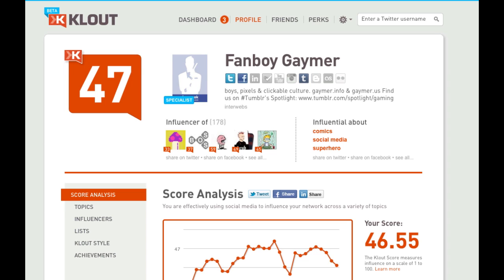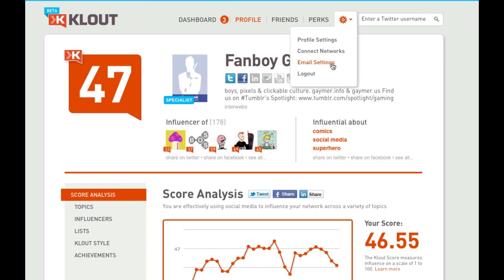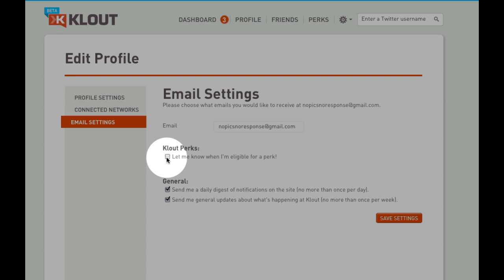Once you're loaded into the dashboard, it'll bring you to the default view. Go into the option menu up in the top right, then click on email settings, and it'll bring you to that tab. In order to get those daily emails, click there to activate notifications being sent to you.